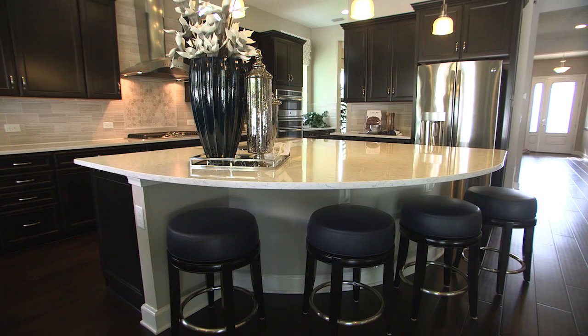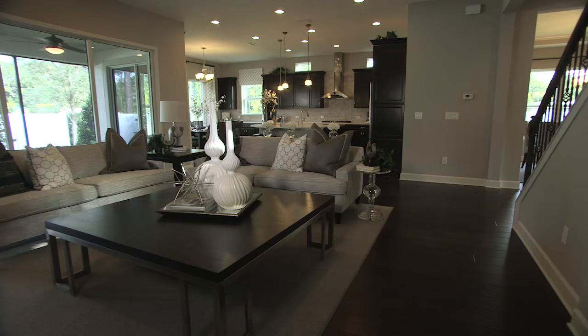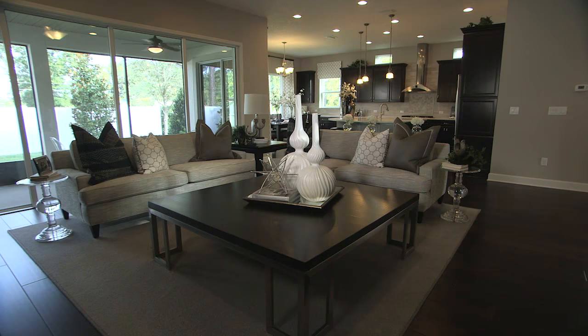Spacious and contemporary, the kitchen boasts a generous center island, a charming breakfast nook, and an adjacent great room. For more entertaining value, opt for a professional kitchen package and a large covered patio with multi-slide doors.